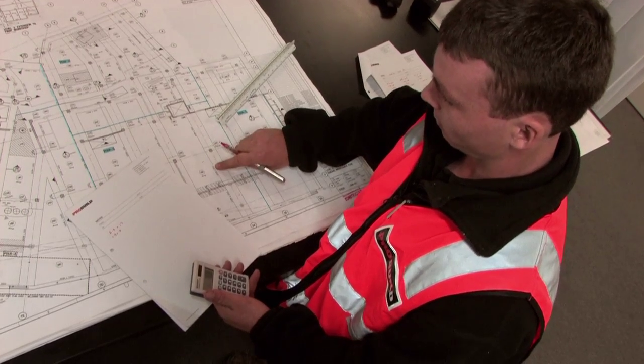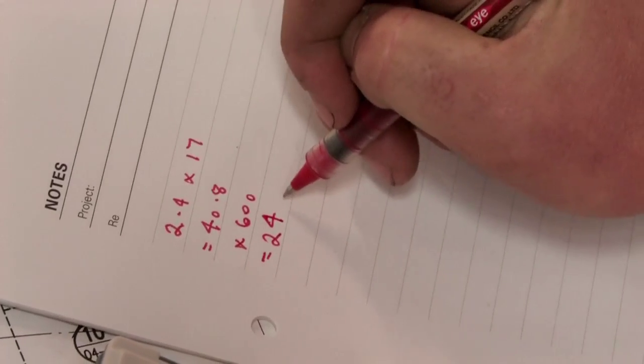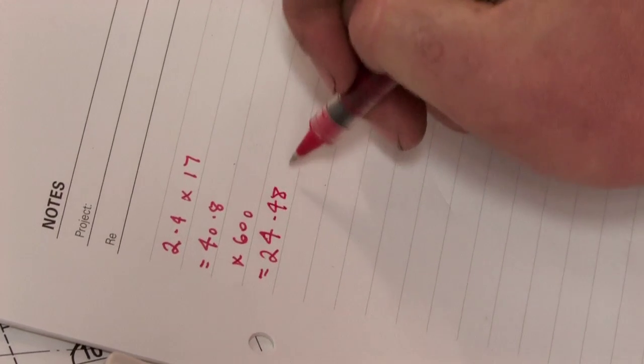Now we need to go the depth to get the volume. So we'll multiply that by 600. That gives us 24.48 metres cubed.